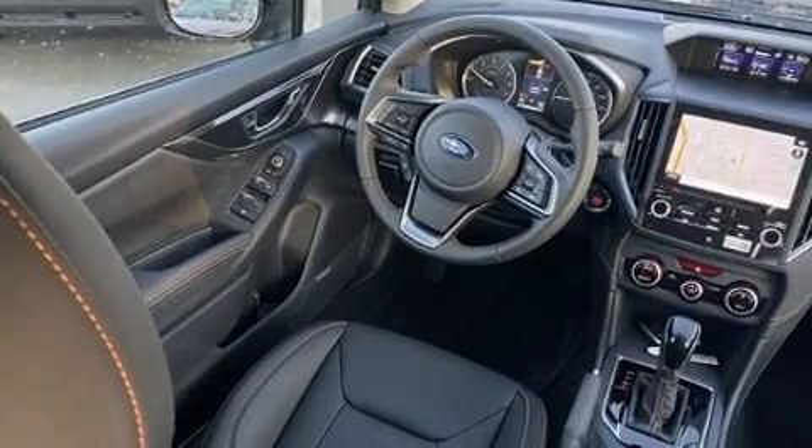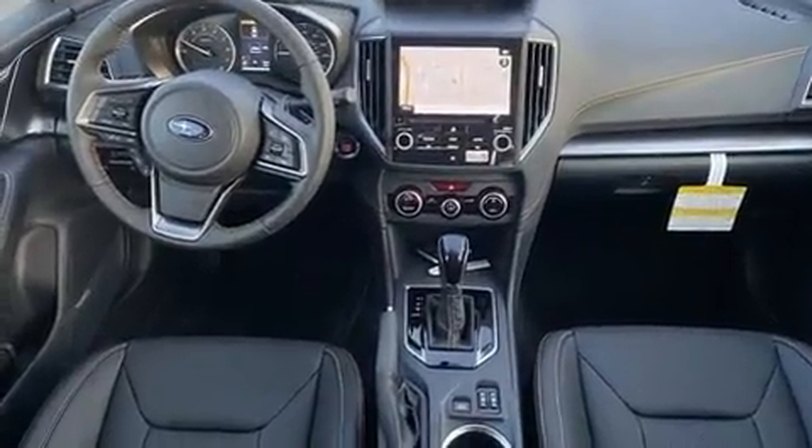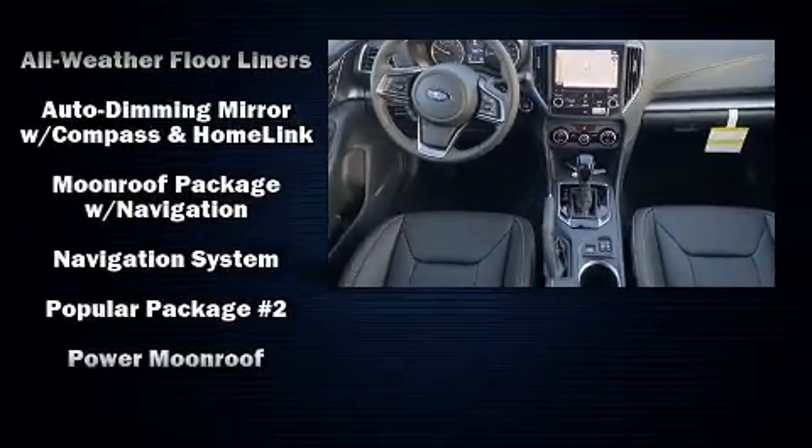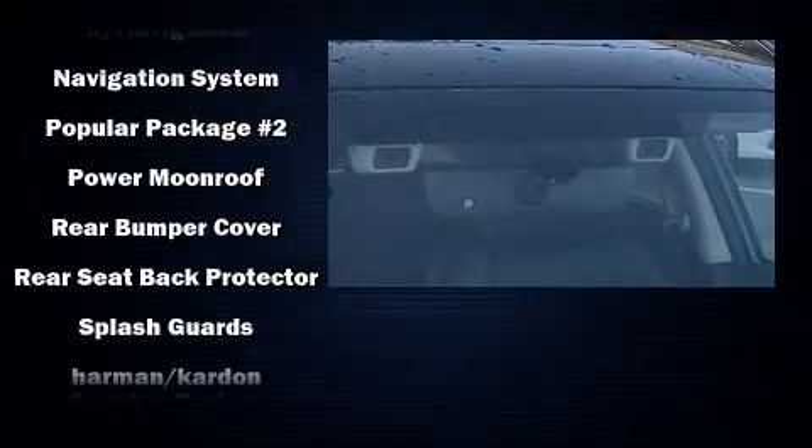Subaru ensures the safety and security of its passengers with equipment such as dual front impact airbags, traction control, a panic alarm, and four-wheel disc brakes with ABS.